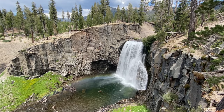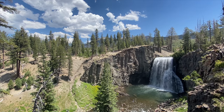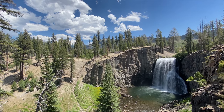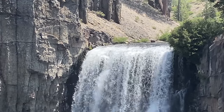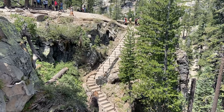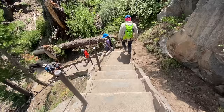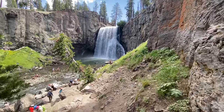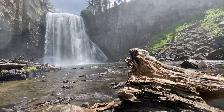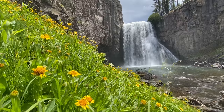I saw the rainbow after returning from a bonus waterfall, which I'll chat about in a few moments. Rainbow Falls is the highest waterfall of the Middle Fork of the San Joaquin River, plunging 102 feet. You can head down those 102 feet using stairs to get to a fantastic soaking area — just be sure to stay away from the waterfall itself. Exploring the surrounding rocks and wildflowers was fun as well.